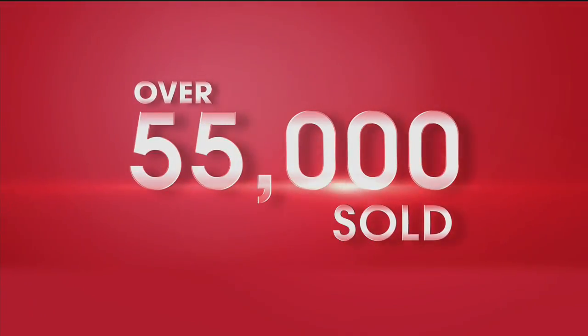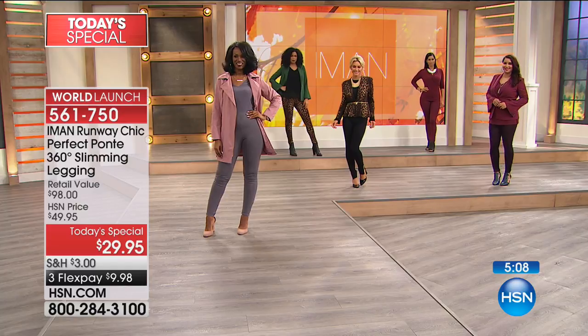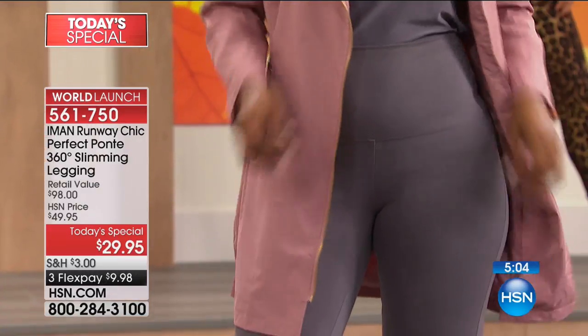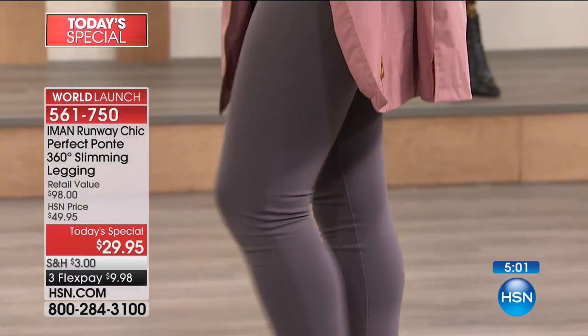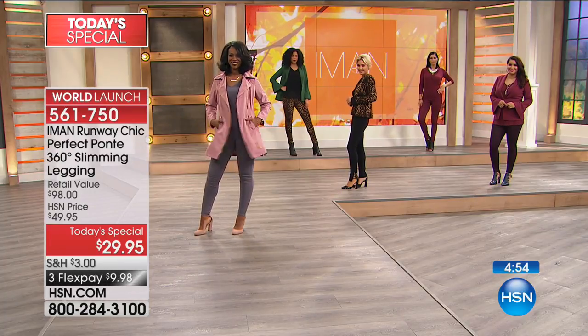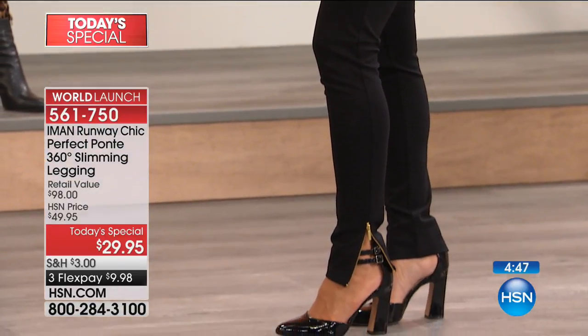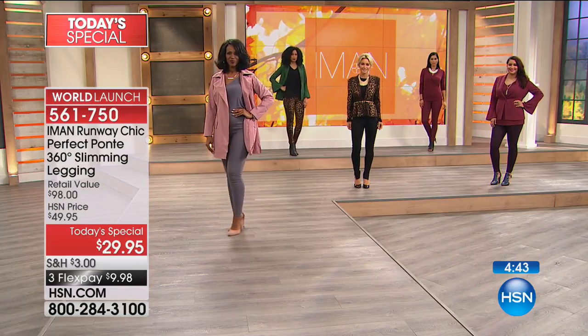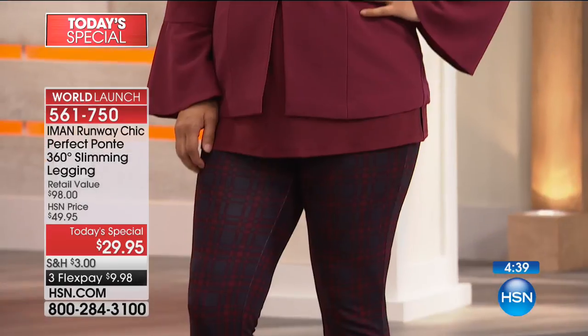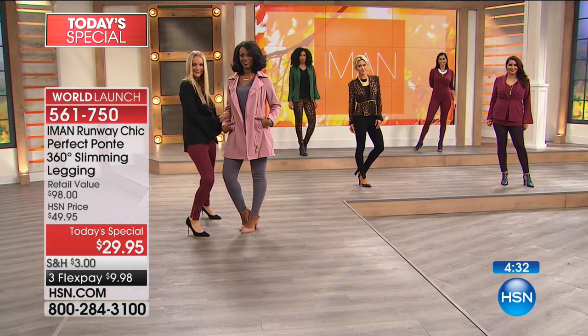We have our full looks complete — 55,000 have now been spoken for. This is such a fun day. I know the legging — I bought them last year, as did many, many of our viewers. The Ponte is our best selling legging with Iman. But last year it didn't have this 360 degrees of slimming. For everyone to understand — who does that? Taking a number one legging, now adding the height of technology in a 360-degree slimming panel and not raising the price? That doesn't happen in the retail market.